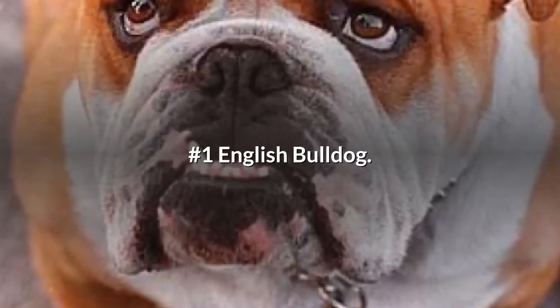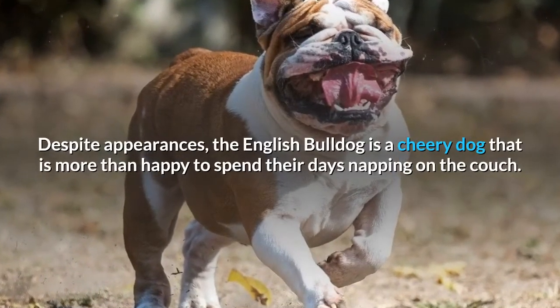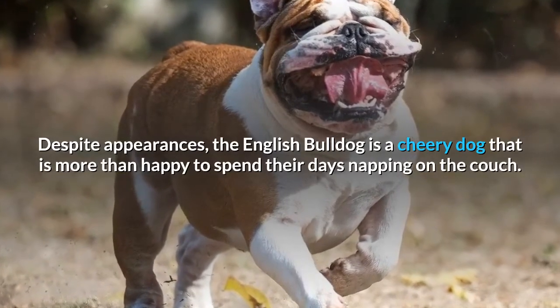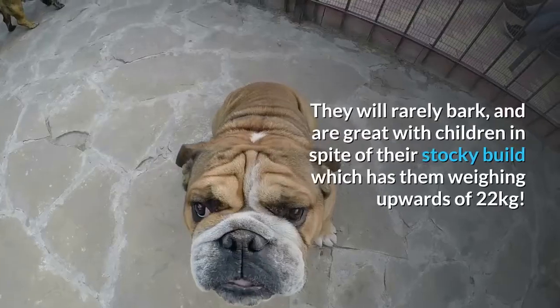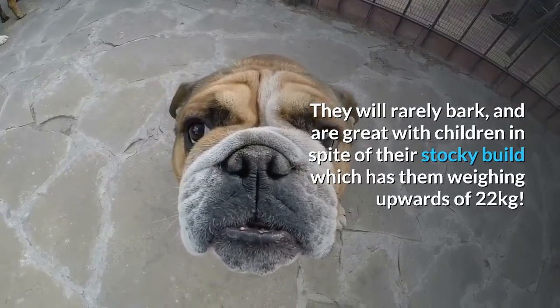Number 1: English Bulldog. Despite appearances, the English Bulldog is a cheery dog that is more than happy to spend their days napping on the couch. They will rarely bark, and are great with children in spite of their stocky build, which has them weighing upwards of 22 kilograms.